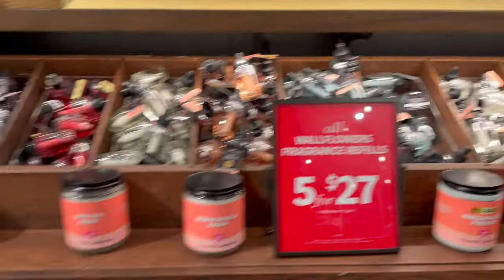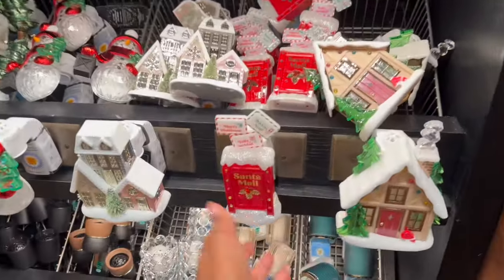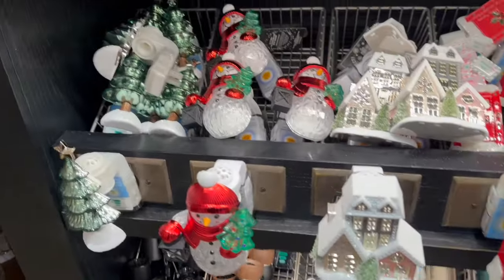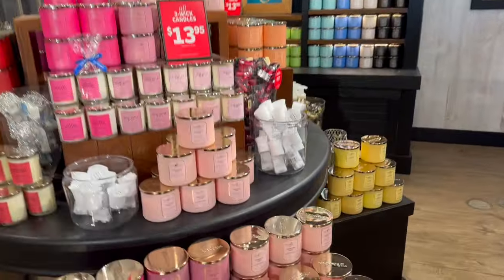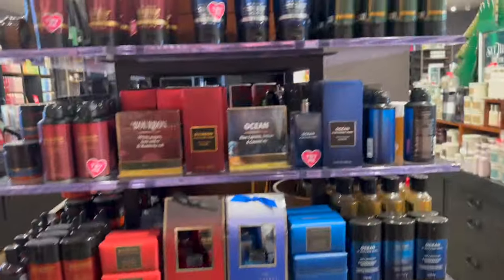This is a really nice Bath and Body Works. Look at Santa's Mail - how pretty are those! All their three-wick candles are $13.95. I don't know if I should be waiting for candle day - they have so many.